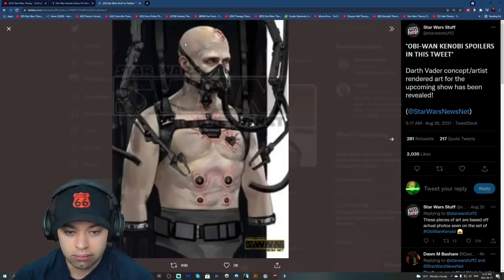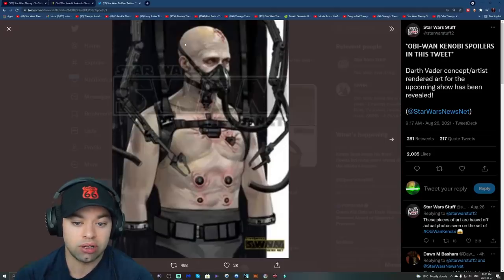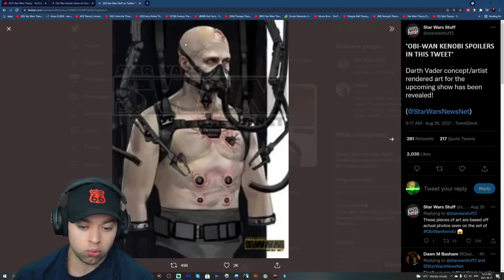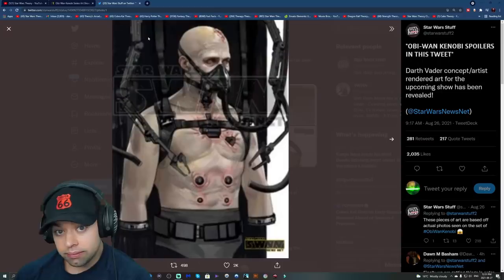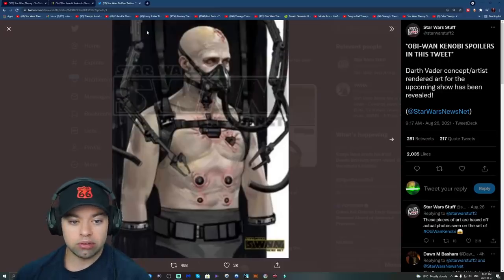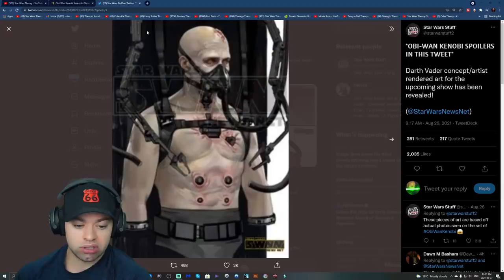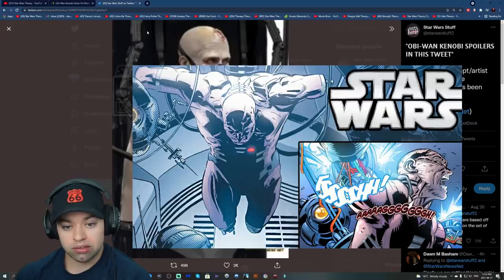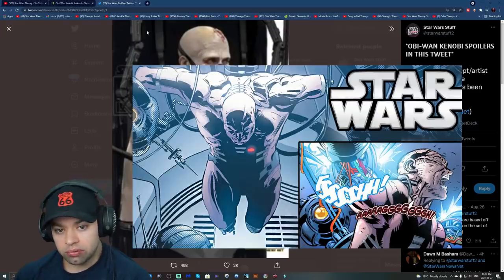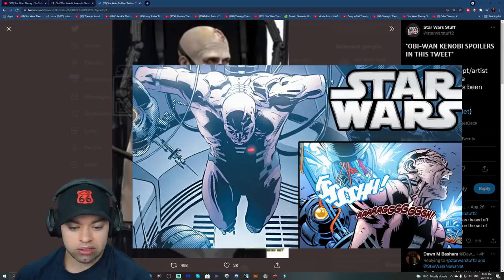Sith eyes in my opinion are kind of like when you turn Super Saiyan, and him having that all the time shows that this is fully Vader now. This is 10 years after Revenge of the Sith, and what I want to see is the side of Vader we haven't really seen much of in the movies — more so in the books and comics — where we see how pathetic, how sad, how weak he actually really is.